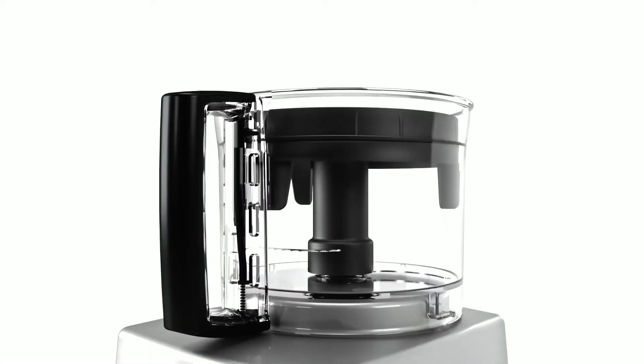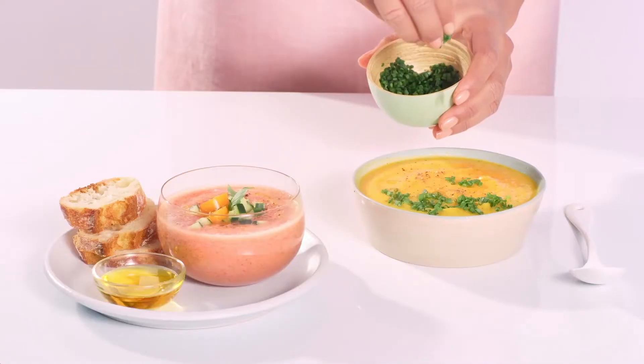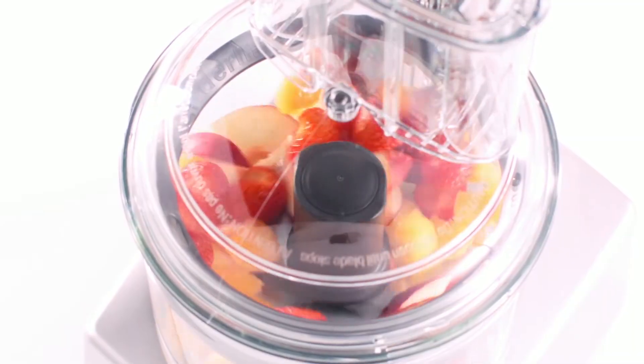Together with the patented blender mix ring you can blend the finest soups and sauces, airiest pancake batters and smoothest smoothies.